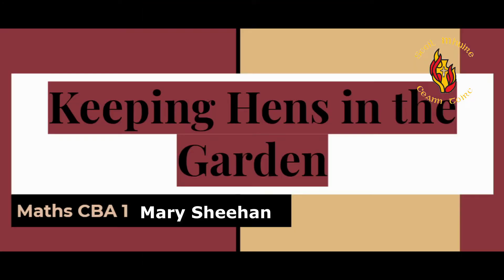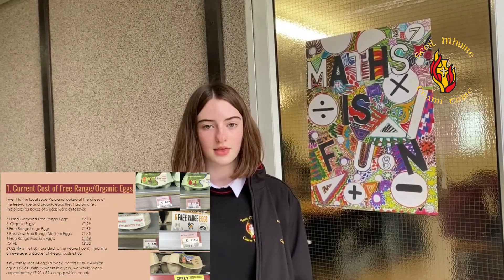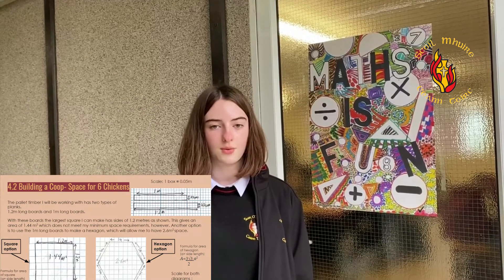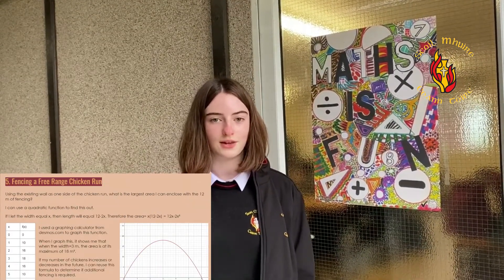Now we have a student, Mary Sheehan, talking to you about her experience of the CBA in which she researched keeping hens in the garden. The CBA helped us to understand that maths is used in our everyday lives. It helped us to develop skills in different areas of maths such as geometry and algebra. It improved our ability to manage our time carefully so we could complete all areas of the CBA. It was a challenging and fun experience.